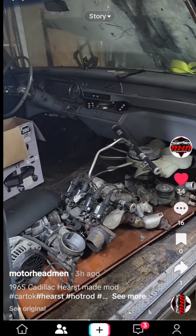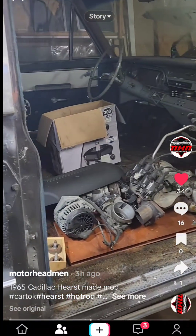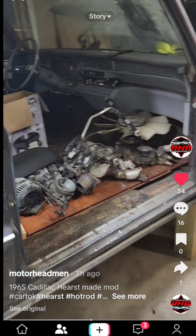1965 Cadillac — look at that. That's when they engineered stuff right. It's a little weird that it's a Hearse and it hauled dead people, but it's still a remarkable machine.